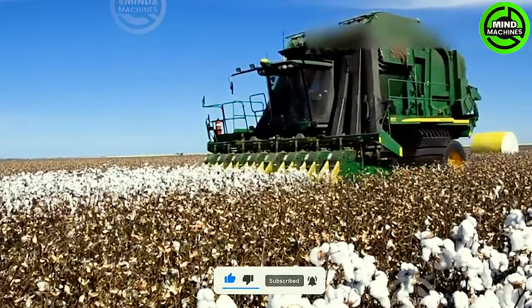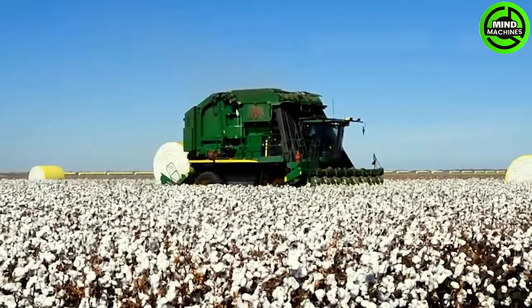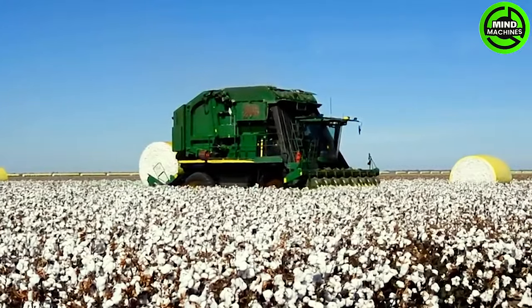The appearance of cotton harvesting machines has remained relatively unchanged for the past decade. The most significant evolution lies in the increased harvesting capacity of these machines.